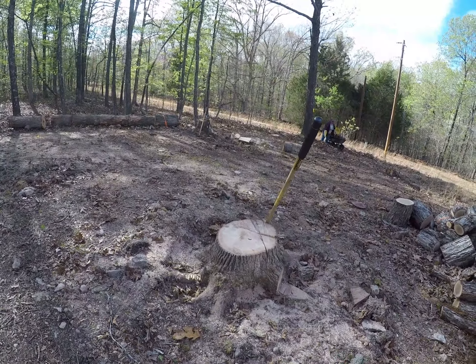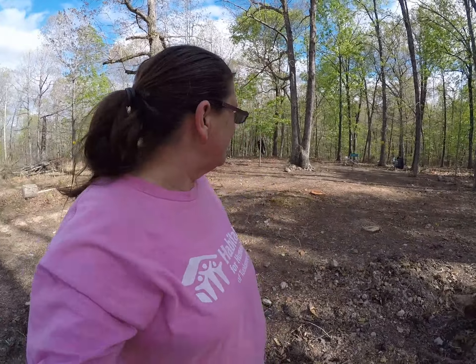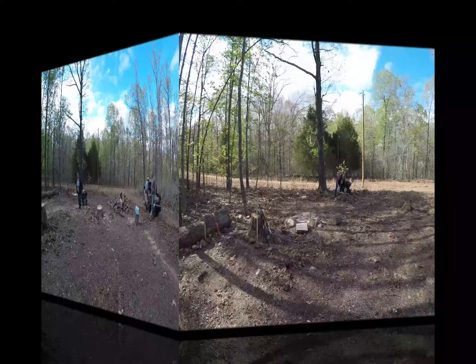Jan broke the chain on her chainsaw, so we have to go get her another chain so she can finish cutting out these stumps. I think we have six or seven more stumps to cut out, and then I can call them and tell them to bring in the house. So slowly but surely getting there. Busy, busy workers.